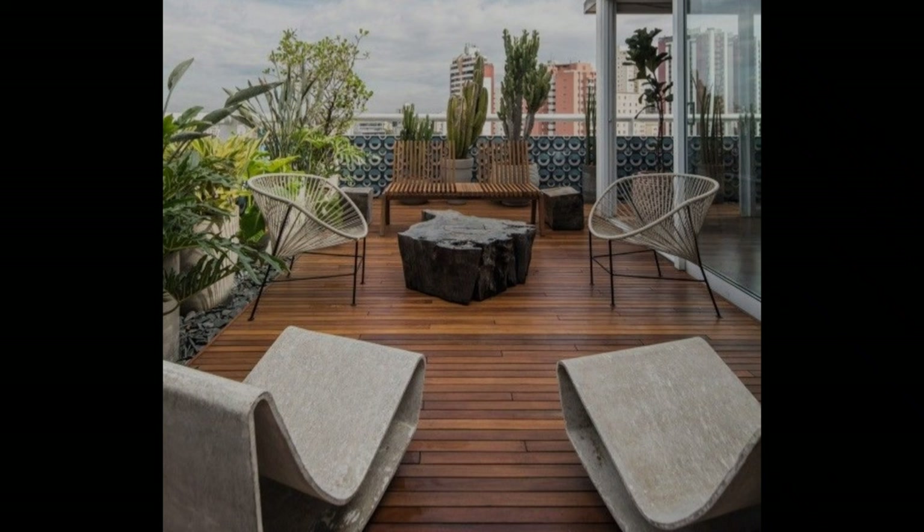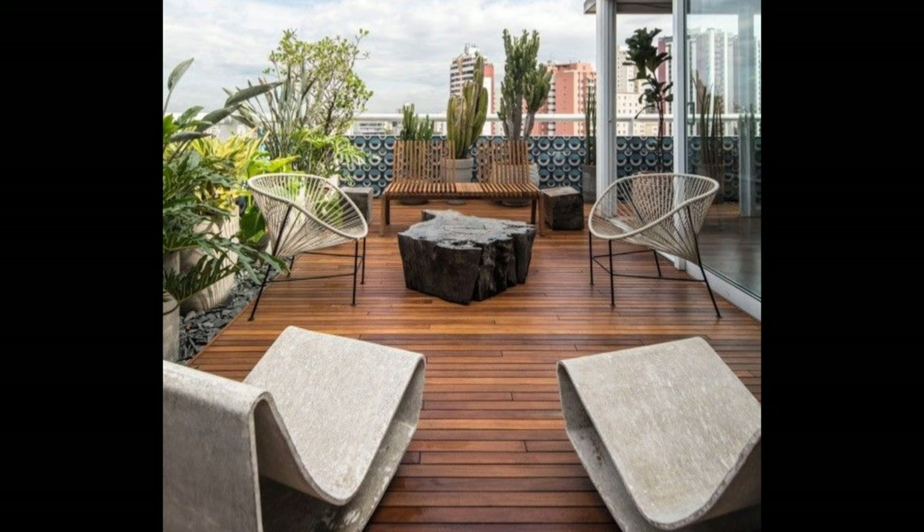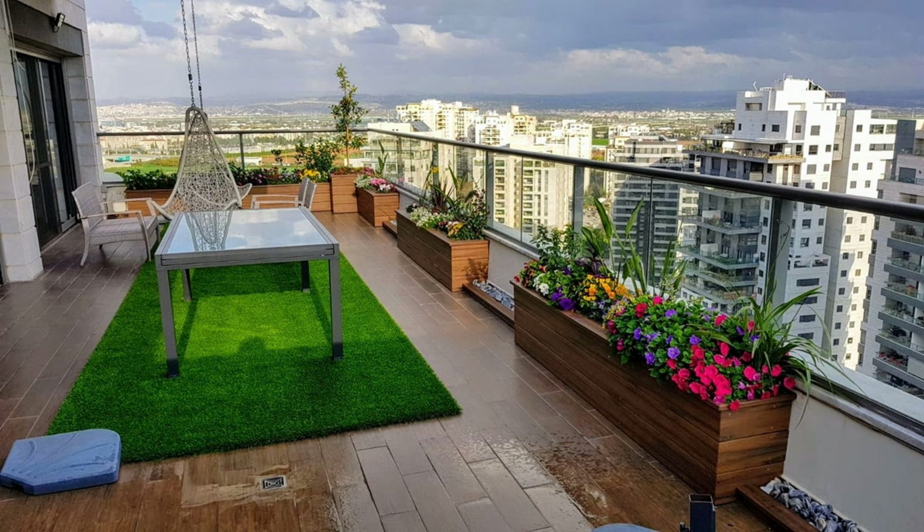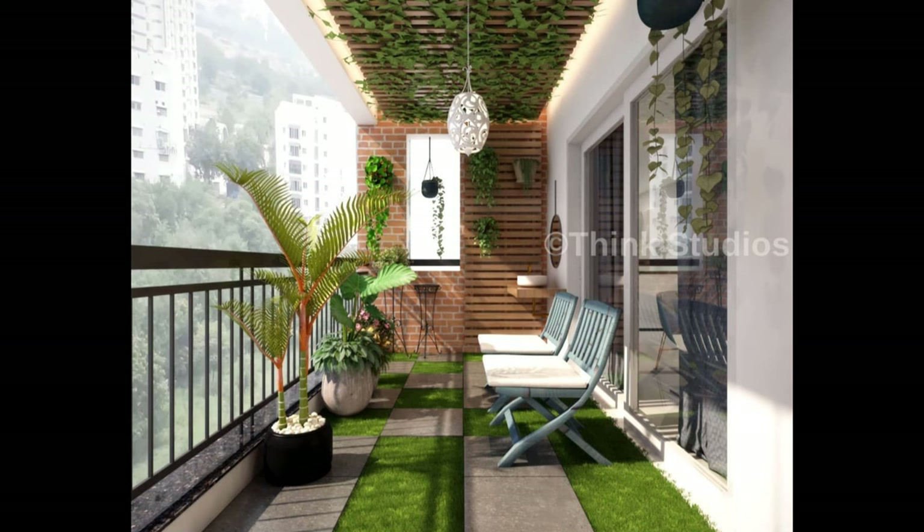How dreamy does this balcony look with a comfy wicker sofa, bar stools, and table — perfect for brunch days. The space certainly is the highlight of any conversation; throw in a faux grass patch and you are all set. For a barely-there balcony, no problem — throw in a plush armchair with a basic coffee table.